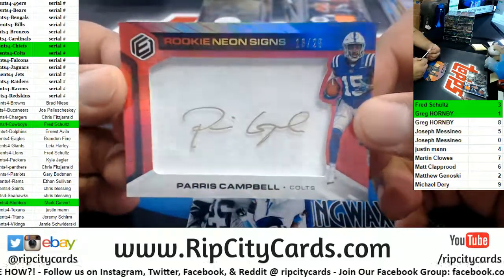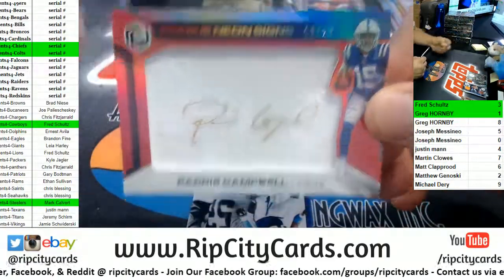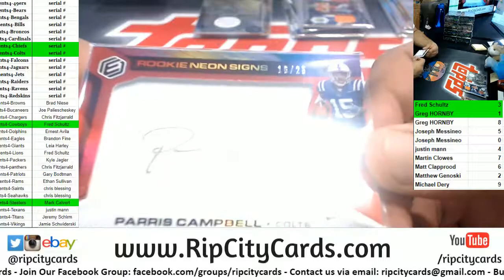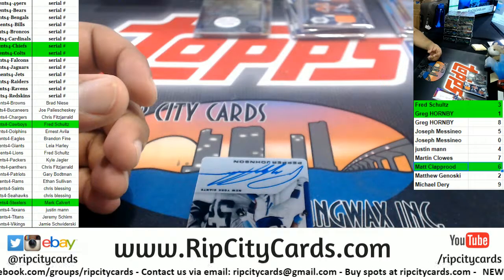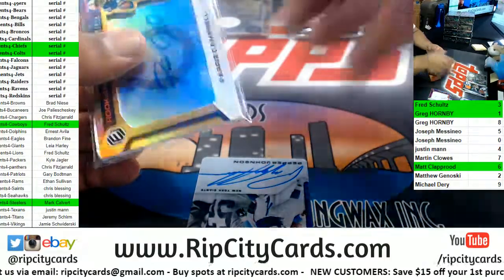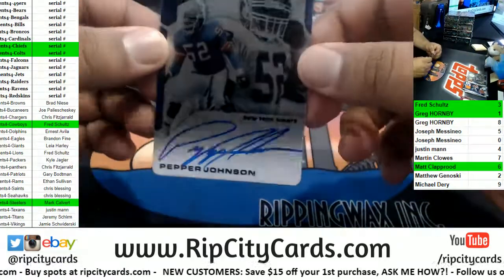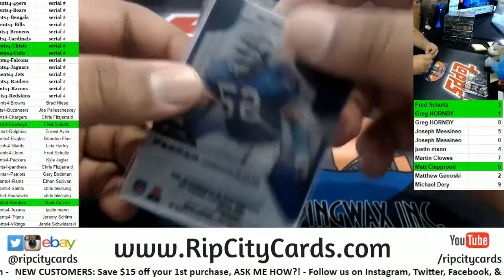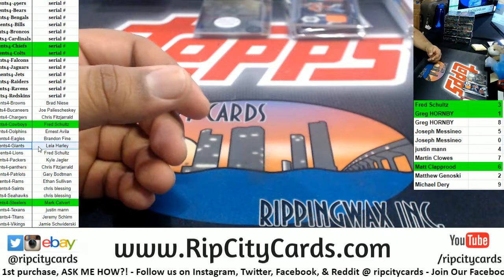Another Paris Campbell, except this one has a relic on the back, numbered 16 of 25, so that goes to the six spot — Matt C, there you go. We got Pepper Johnson of the Giants with the metal autograph, to 189. Giants with an auto.